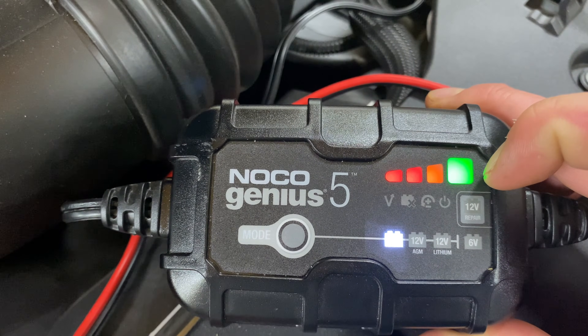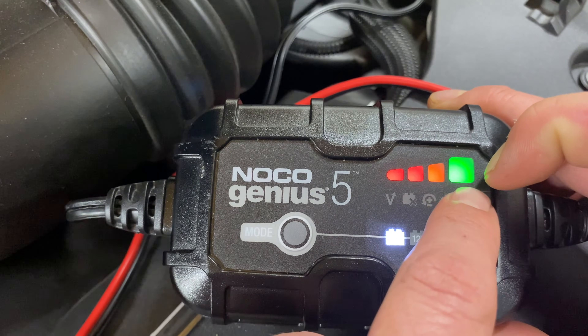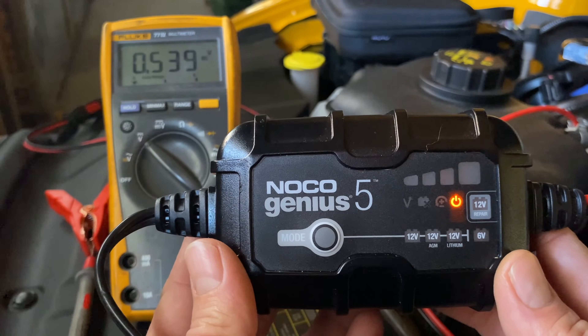After it's fully optimized, there's a circuit that reads periodically to make sure there's full juice. Whenever you do something like open your door — turning on interior lights — this will instantly go from solid green right back down and start the charging cycle over again.